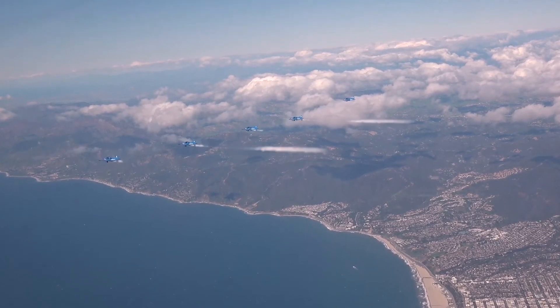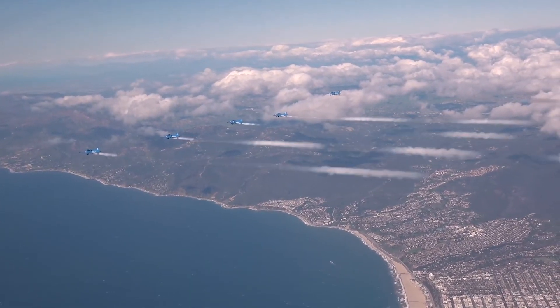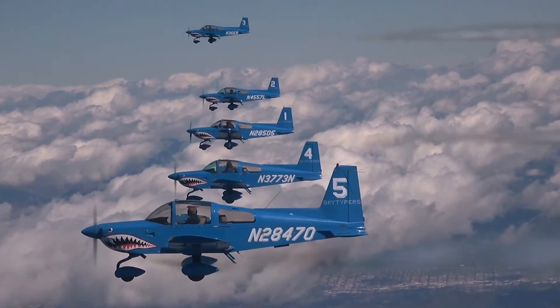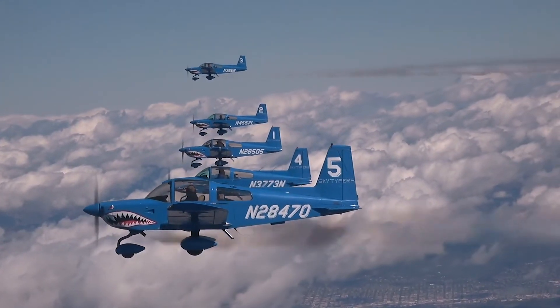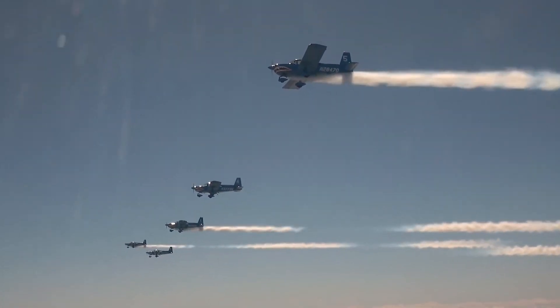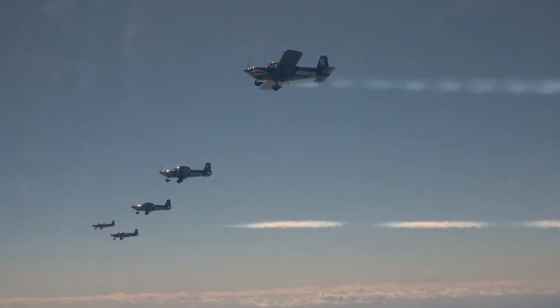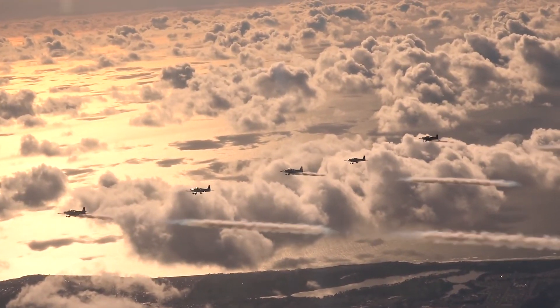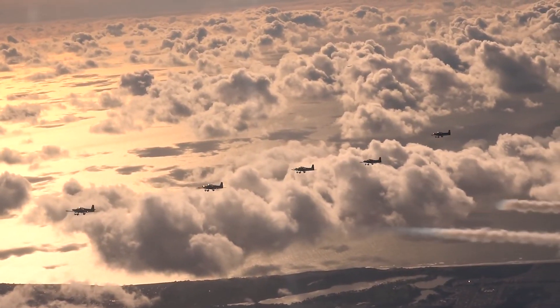How many airplanes usually fly? Sky typing is done by a process of a computer-controlled system utilizing five aircraft in a line-abreast formation. Once we get into that line-abreast formation at 10,000 to 12,000 feet altitude, the computer takes over and makes a message as tall as the Empire State Building and five miles in length. Every four seconds a letter is produced.